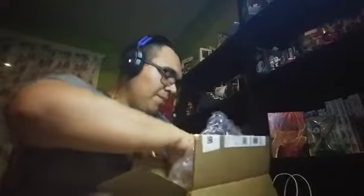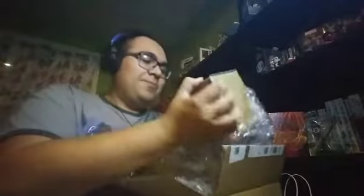Funko has the best packaging ever — bubble wrap and a box in the box. This is what we as collectors love. Oh yeah, it is the Energizer Buddy!